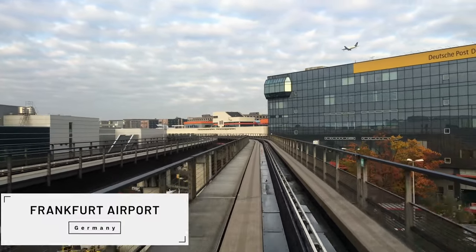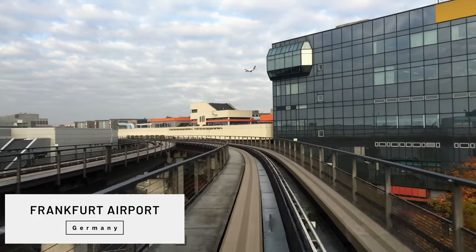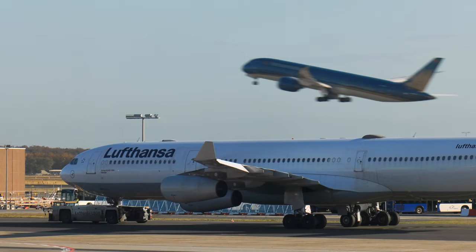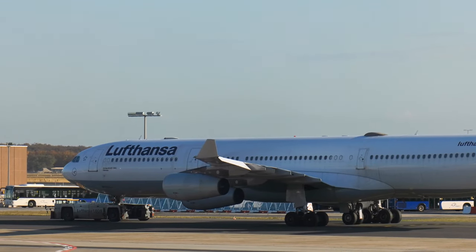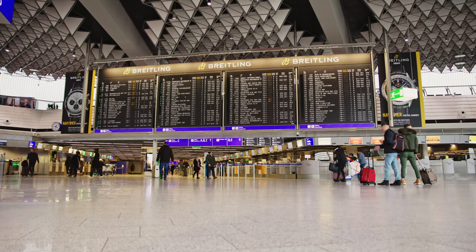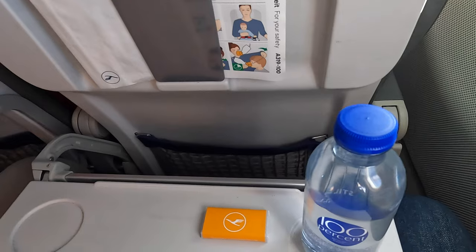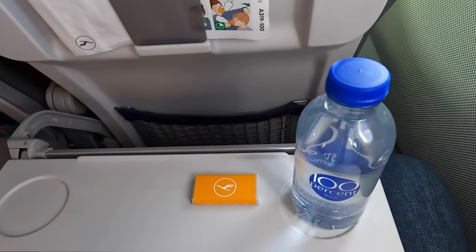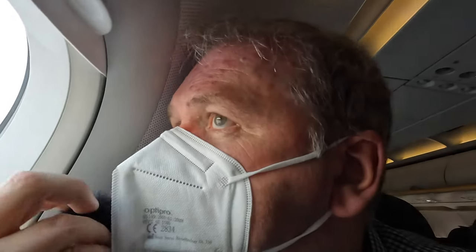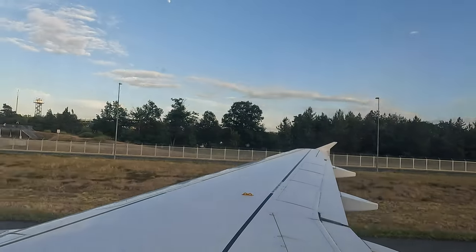Good evening everybody and welcome back. Tonight I'm at Frankfurt Airport in Germany, handling a whopping 49 million passengers across nearly 400,000 aircraft movements a year. This is one seriously big airport, and where I start part two of my Lufthansa European review. In part one we looked at Lufthansa's basic short-haul economy product from Berlin. In part two tonight we look at Lufthansa's European business class product back to Manchester — so let's head straight to the Senator Lounge.